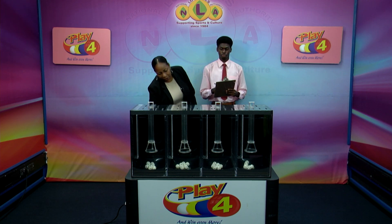Welcome back to the Play 4 Draw. Witness to our draw is Mr. Chesron John from the auditing firm of BDO. All eligible tickets should be dated the 11th of October 2024. Our draw number is 4994. We have 10 balls in each of the staging tubes numbered from 0 to 9. These balls were checked and verified by our auditor. I will now let them into the mixing chambers and get the machine going.